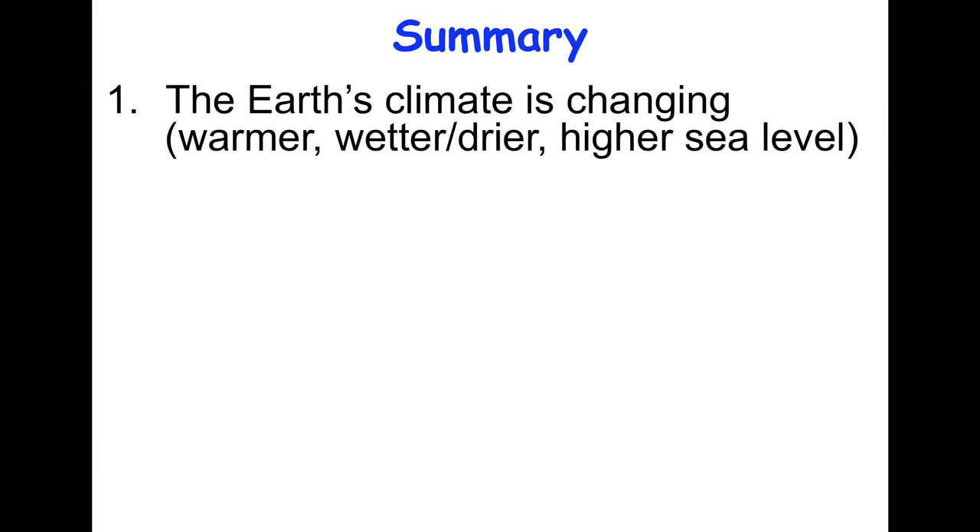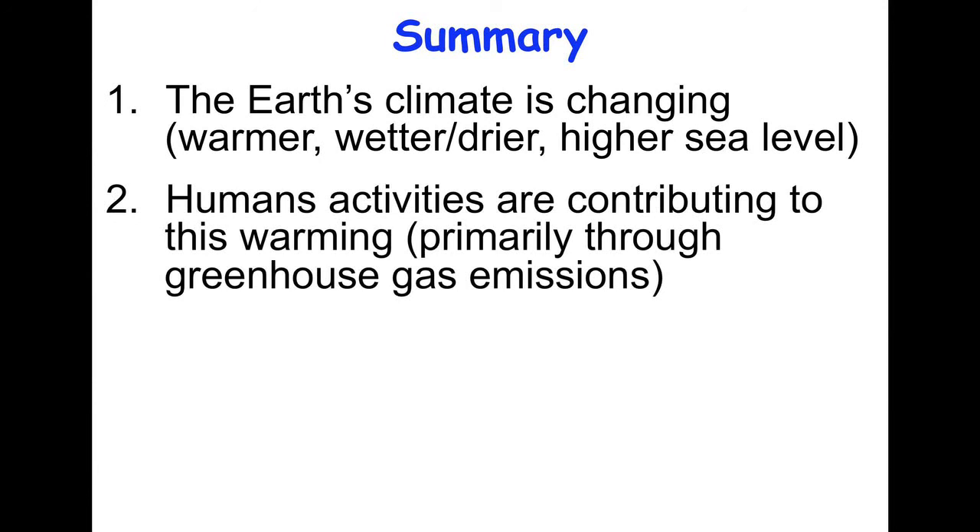So the Earth's climate is changing. It's becoming warmer, wetter in some places, drier in others. Sea level is rising, and there are many other well-documented changes happening. In addition, we have found that human activities are contributing to this warming, especially over the last 50 years — the human contribution is by far the largest.